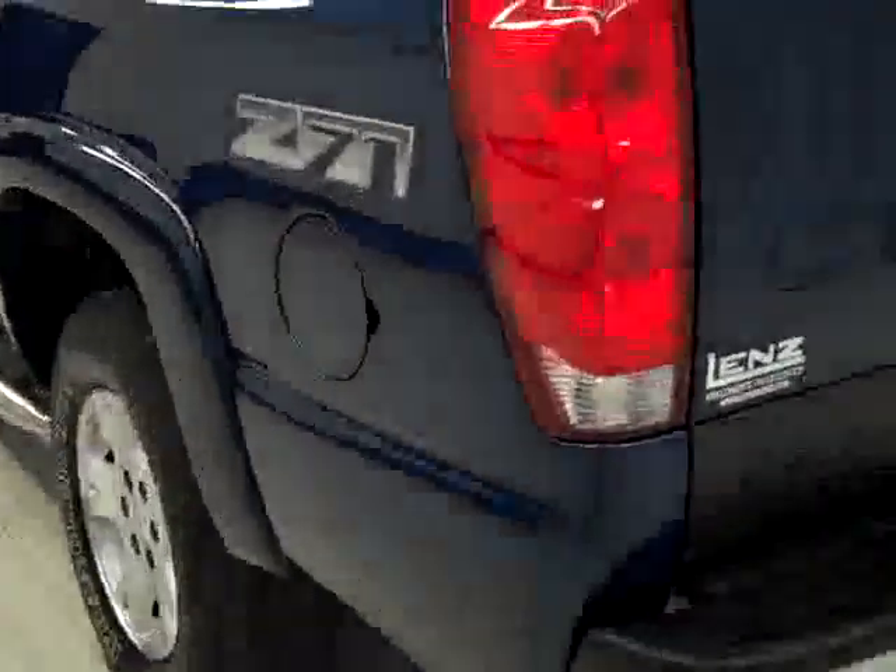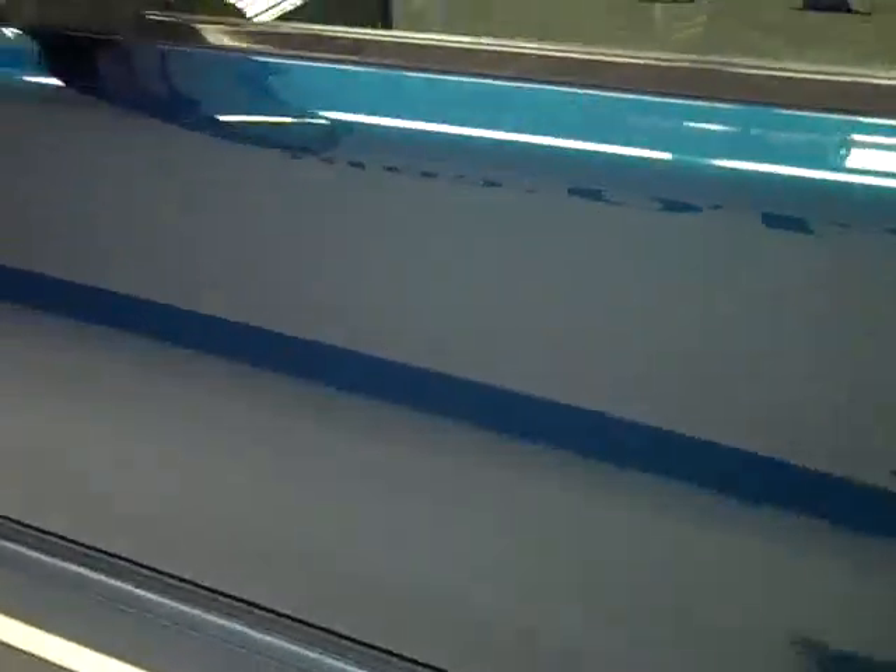Going down this side of the truck again — very clean, shiny, reflective paint still. Other than those couple of little cosmetic things, this truck looks very sharp. This is a rare color.